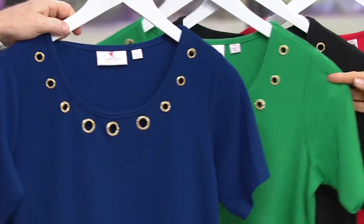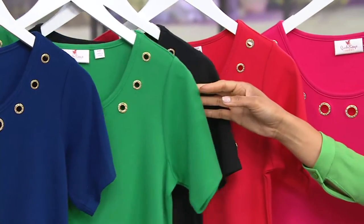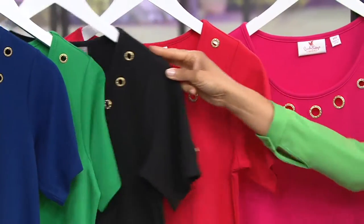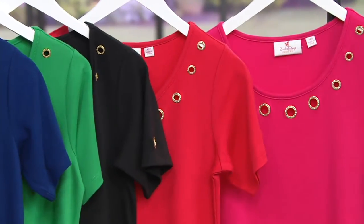Your colors again: light navy, Kelly green — Patty Puppy Hugger has the green — black, lipstick red, and bright rose.